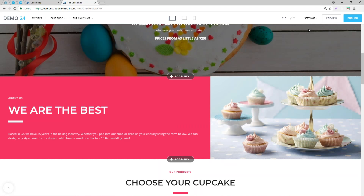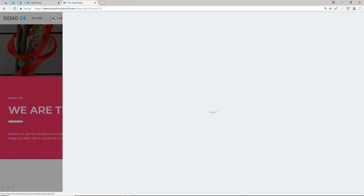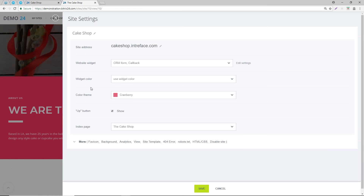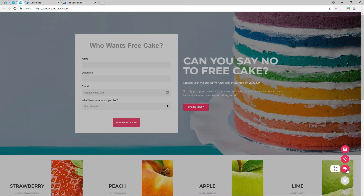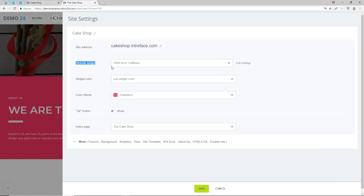Finally, on the integration side, if we go back to site preferences, there are website widgets. We've got live chat, callbacks, and an inquiry form. We're going to show you how to create them inside Bitrix in a moment. That's how we integrate the website widgets.